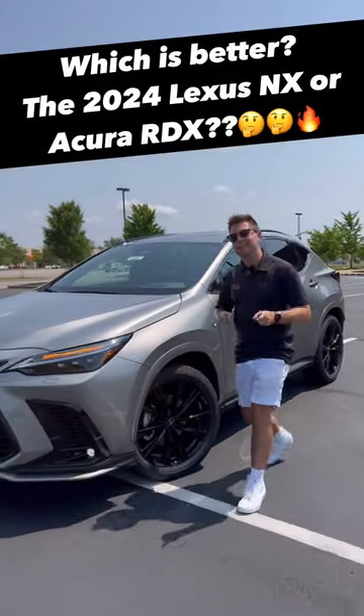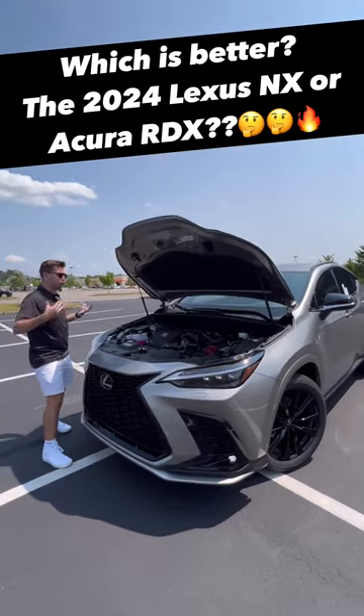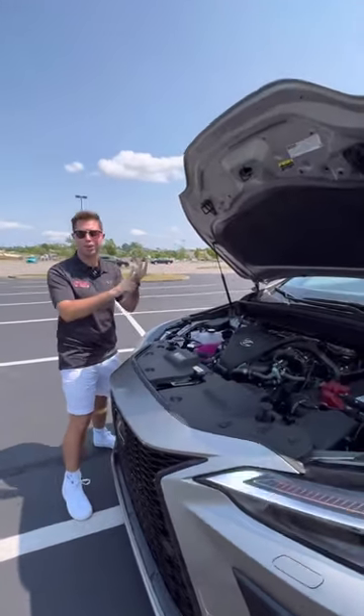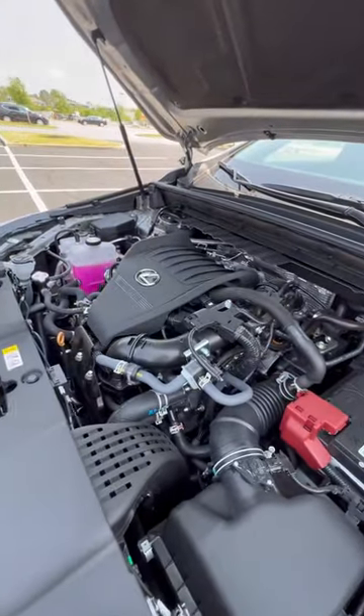Are you buying the 2024 Lexus NX or Acura RDX? Let's see some of the differences. One, the main difference between these two is that the NX has four powertrain options, including a hybrid and plug-in hybrid, whereas the RDX only has a two-liter turbo four-cylinder.